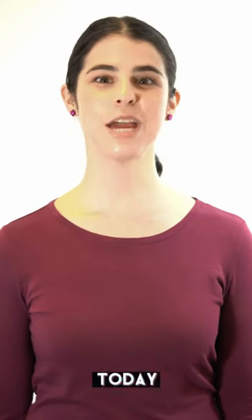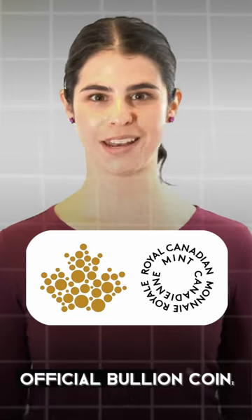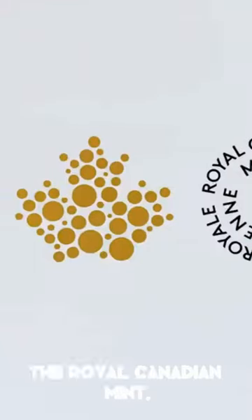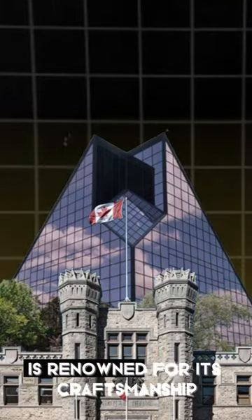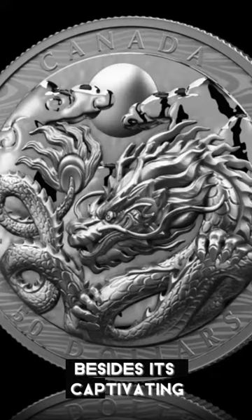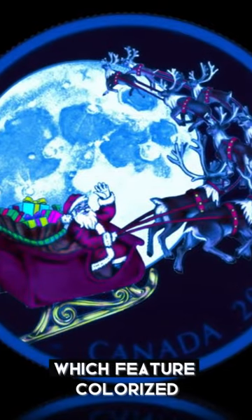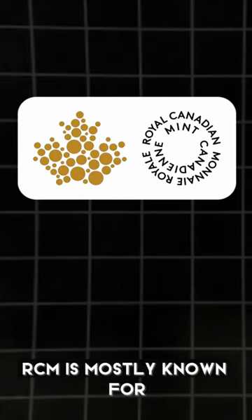Hey there, bullion enthusiasts! Today we're taking a closer look at the Royal Canadian Mint's official bullion coin, the Canadian Maple Leaf. The Royal Canadian Mint, with branches in Ottawa and Winnipeg, is renowned for its craftsmanship and commitment to quality. Beside its captivating collectible coins featuring colorized designs and high relief surfaces, the RCM is mostly known for its yearly staples.